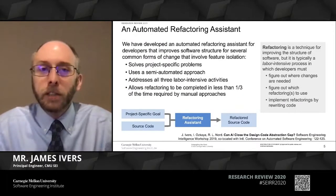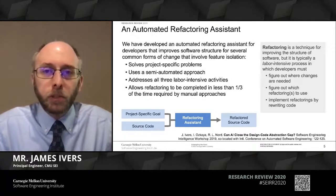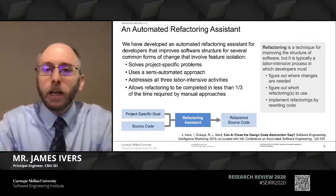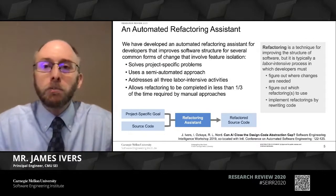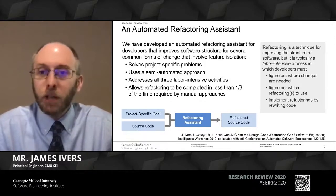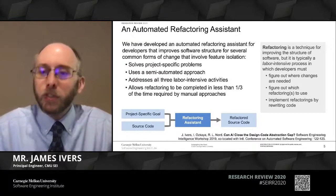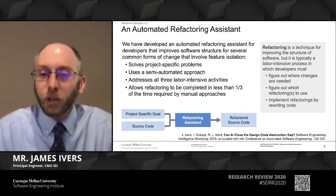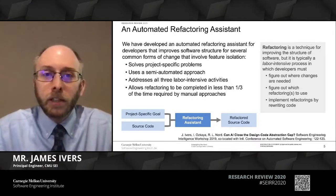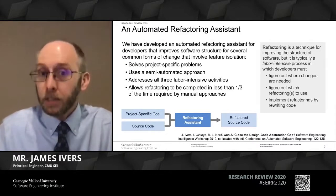That's where Untangling the Knot comes in. The status quo for how people restructure software today is through a practice called refactoring. Refactoring is very widely known in industry, but is largely a labor-intensive process through which a team of developers can have to sort through hundreds of thousands, if not millions, of lines of code to figure out where changes are needed, then sort through dozens of options for how to refactor the code, and then realize all of those changes.